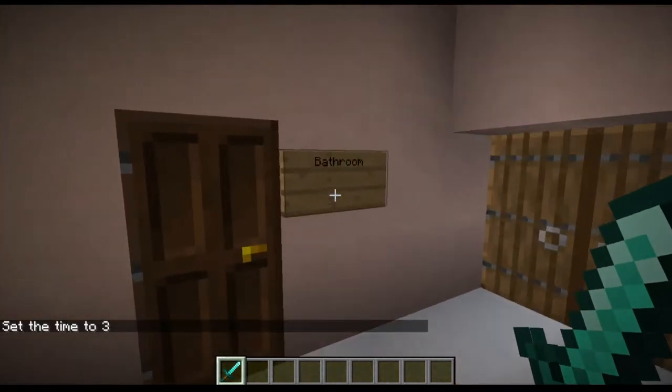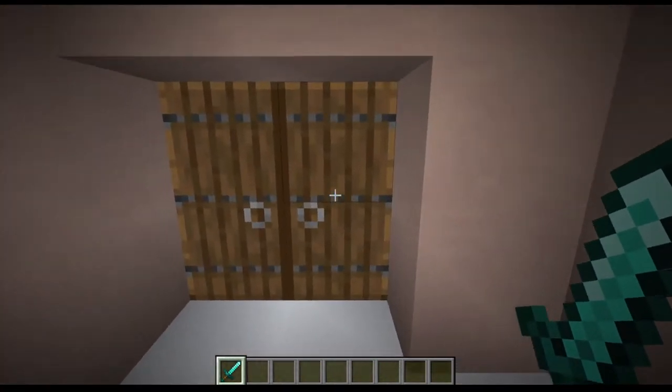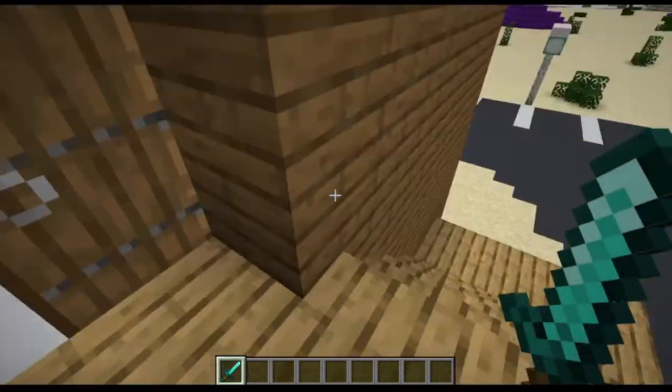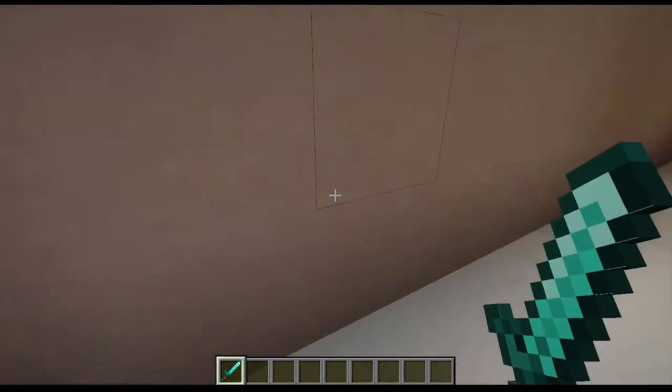Starting from the left on the second floor, you can see the bathroom again — the second floor bathroom. Out here is the emergency exit: in case of emergency, you just run out here and go downstairs. Be careful though, because there's no railing — that's a code violation right there.